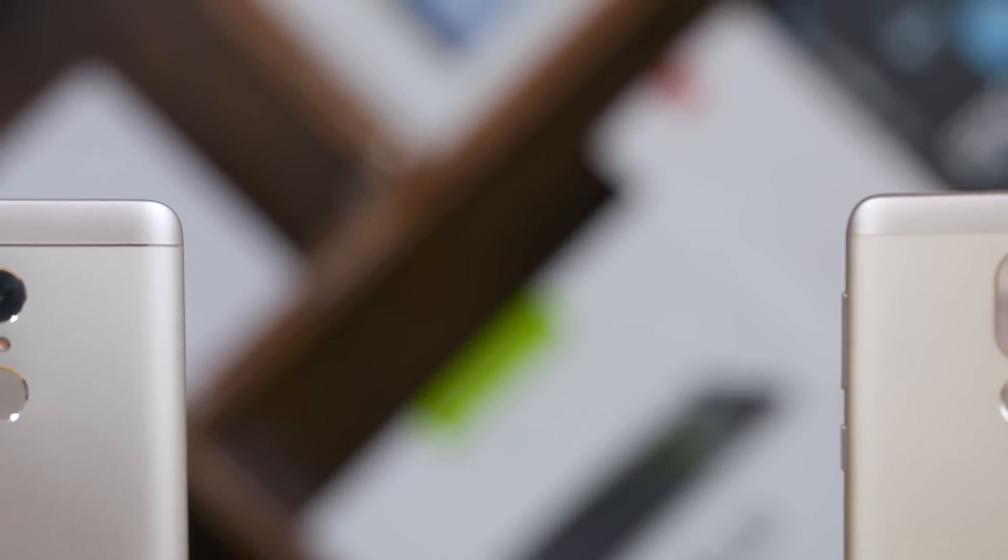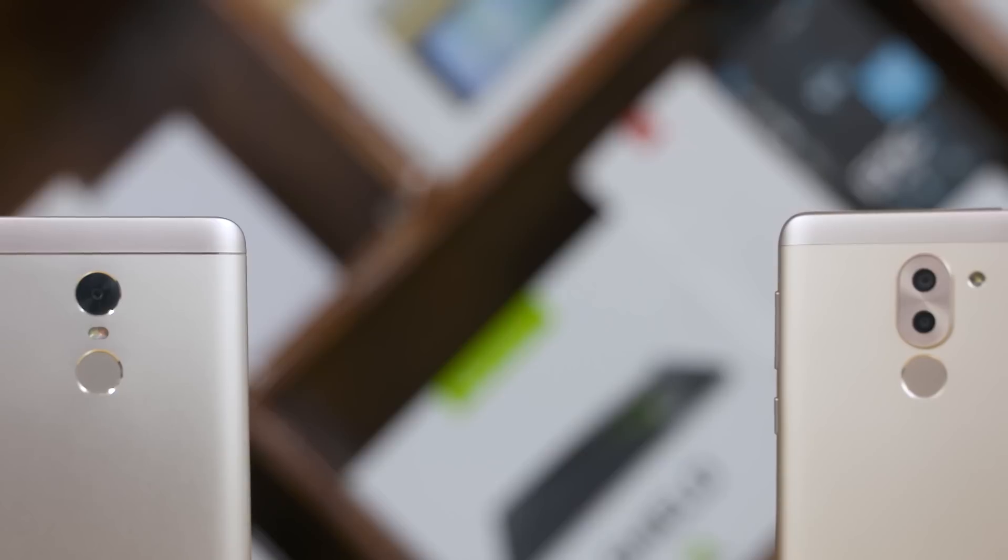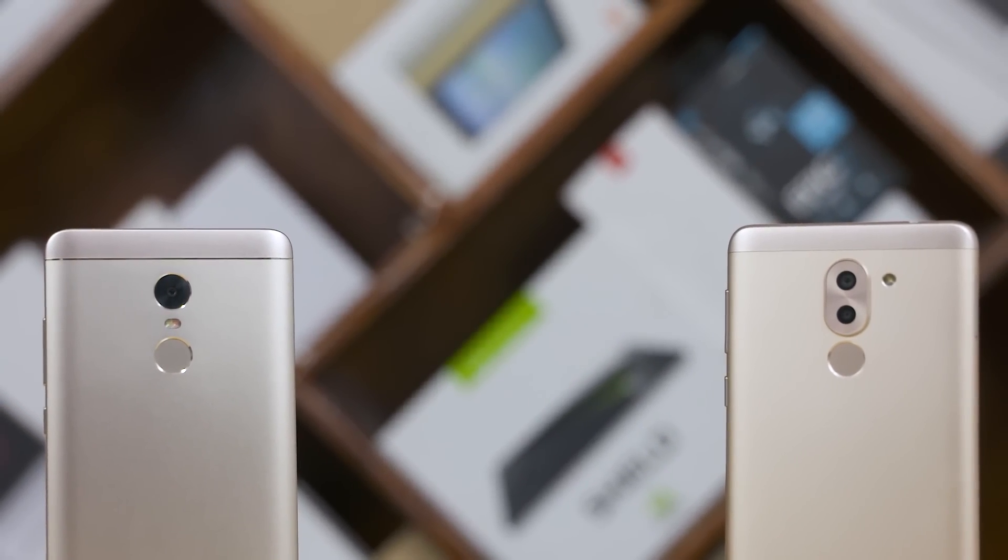Hey, this is Sundar from C4ETech and in today's video, let's put the cameras of the Honor 6X and the Redmi Note 4 against each other to see which performs better.